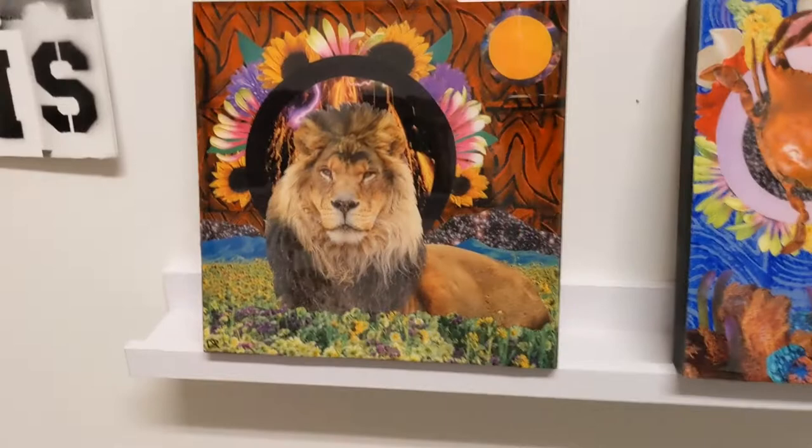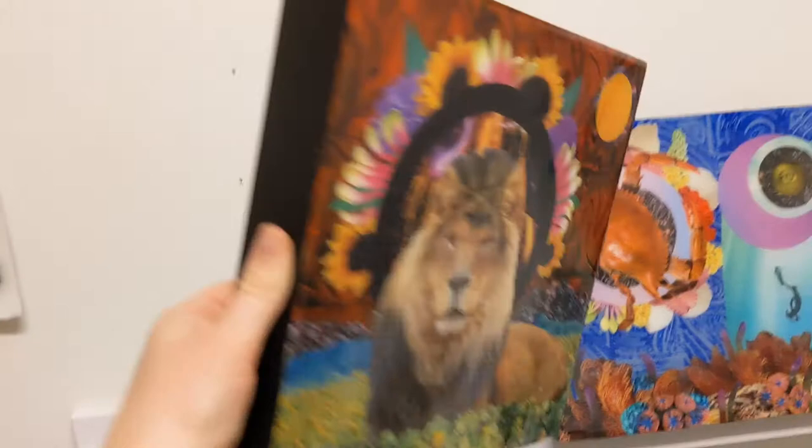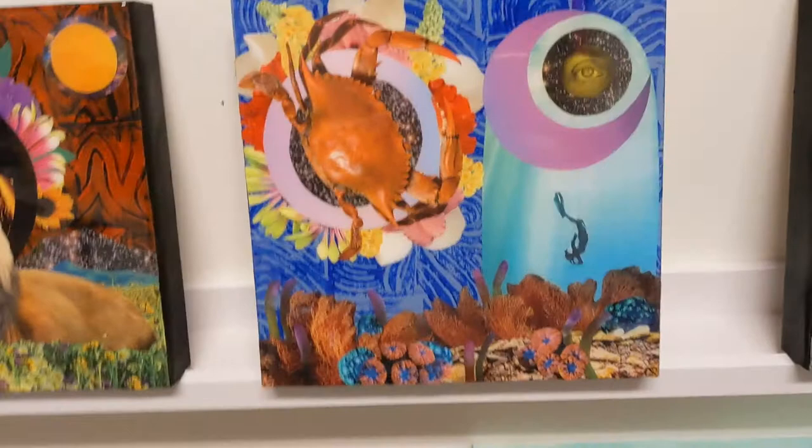So this piece is Leo, represented by the lion, and you can see it has that nice resin finish on it. All of these pieces are on cradled wood panel, which is my favorite surface to work with because the resin just looks so good on it.